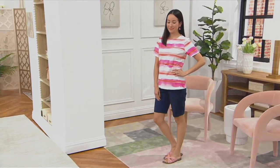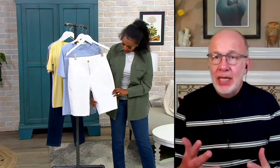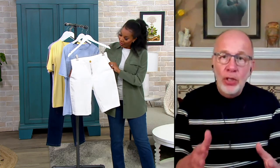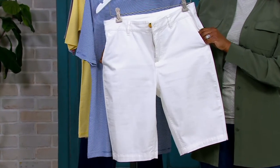Look how good looking these are on, by the way. Talking about leg shape and where they hit — it's a really flattering Bermuda short. We've based our fit and our design on years of listening to you, the customers out there, on what you love in a short or a pant. But this happens to be a Bermuda short.